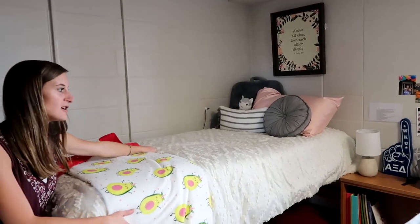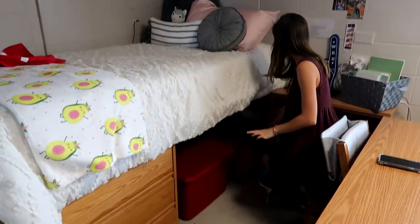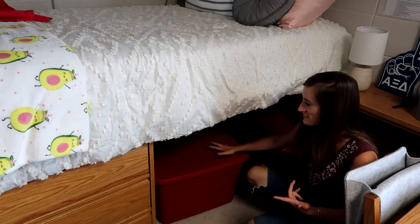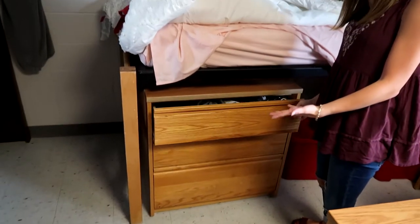Moving on — this is my bed, this is where I sleep and eat and pray and watch TikTok. Under here are just some bags that I can use when I go home, and in here is just a bunch of junk. You definitely need a junk drawer bin thing.